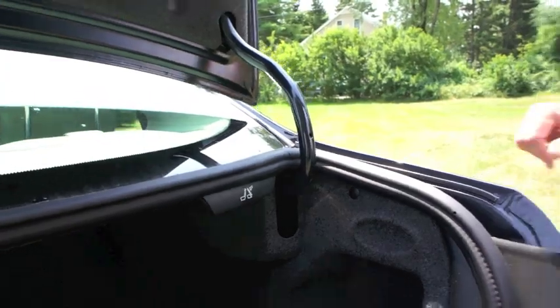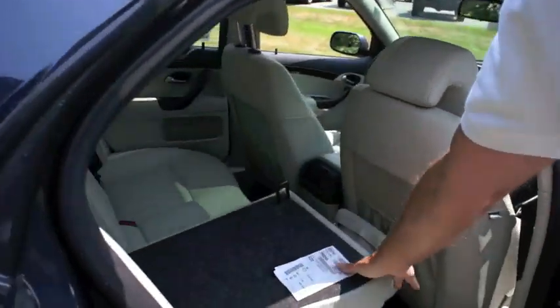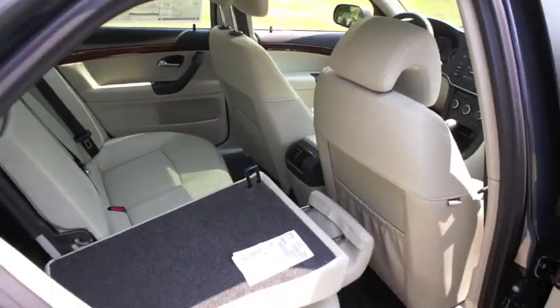Just give that a pop. Come around to the side here and pull forward on one of the headrests and down it comes. So whether it's people, pets, or cargo, there's tons of space in a 9-3.